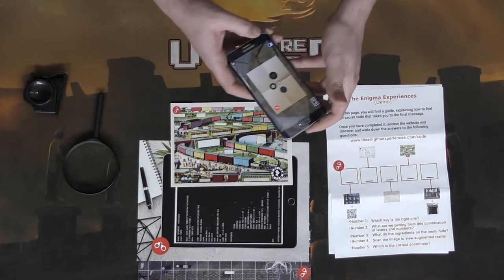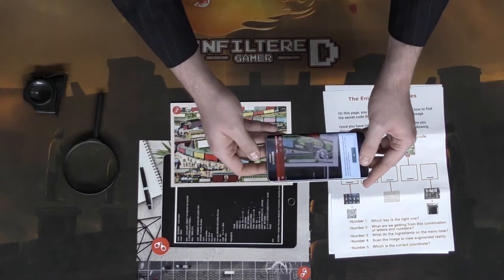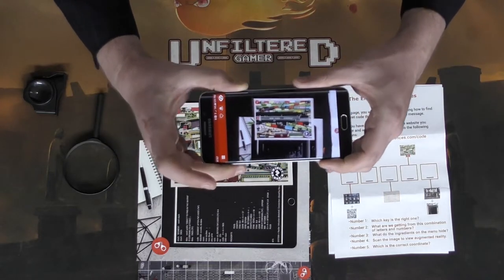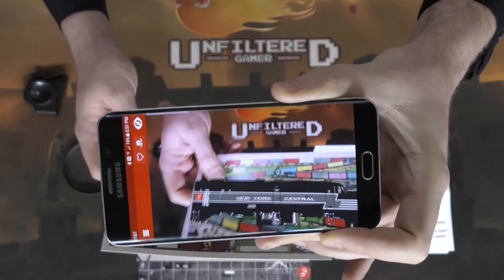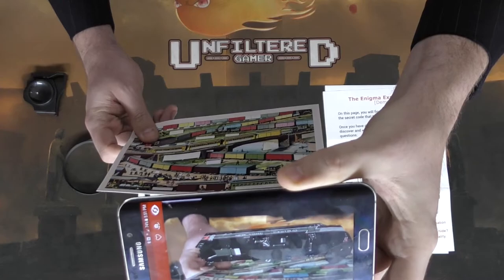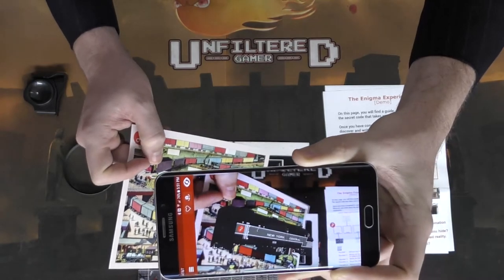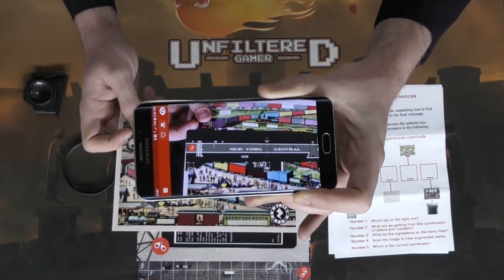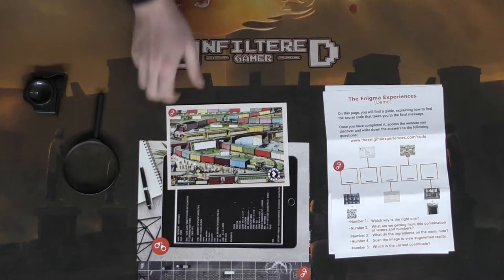Here's another cool one using the Zappar app. Let me show you how this one works. You can even rotate it to see the bottom and the top — how cool is that? You'll use this to find another code or clue, which may be on the AR itself or may involve using this object as well.